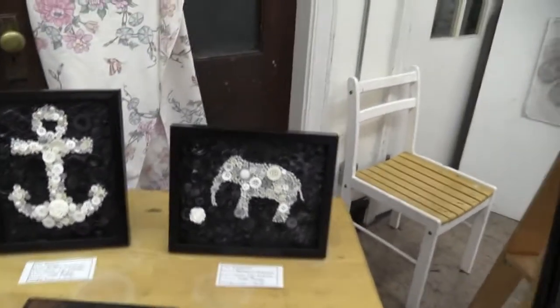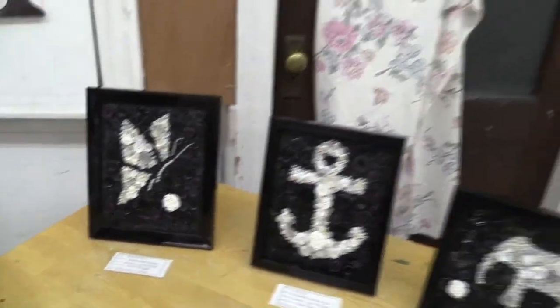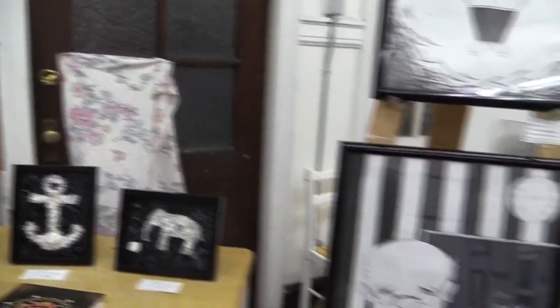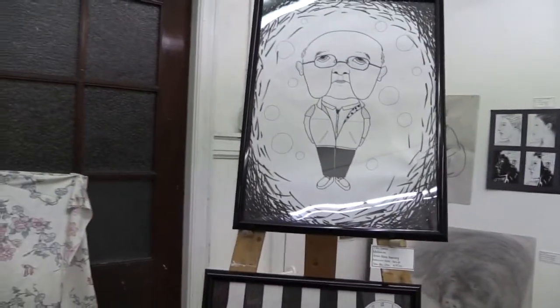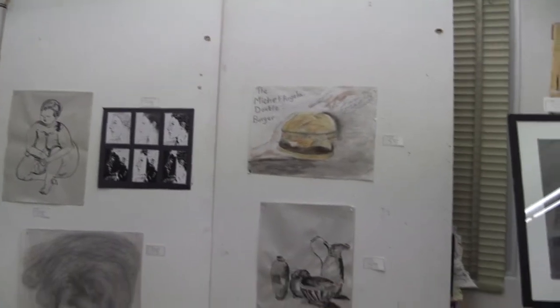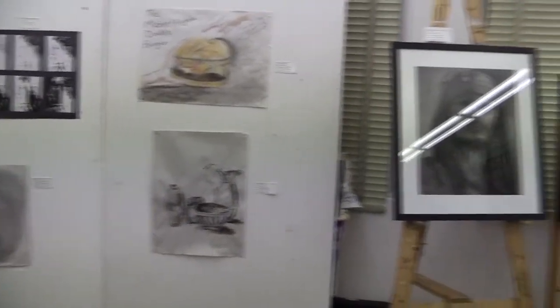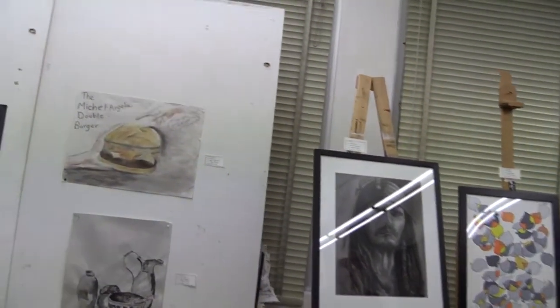This is coming out of our design class. The artist's name is Jamie Lynn Mitchell, who's doing the buttons. The Johnny Depps came out of a portraiture class with Victor Arcega.